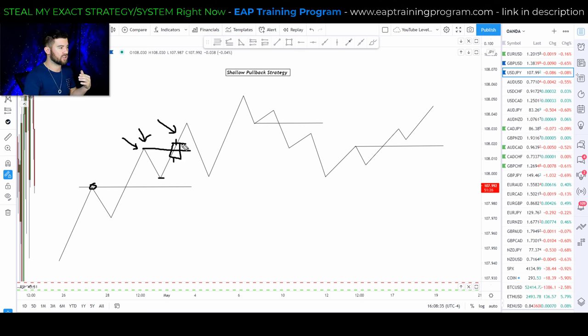As long as the pullback stays shallow, I want to buy the breakout. My stop loss goes somewhere below that swing low, with a target at a 1-to-1, 1.4-to-1, or 2-to-1 reward-to-risk ratio — whatever we decide to do for targets.